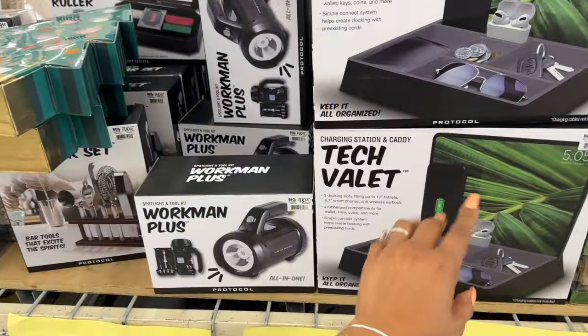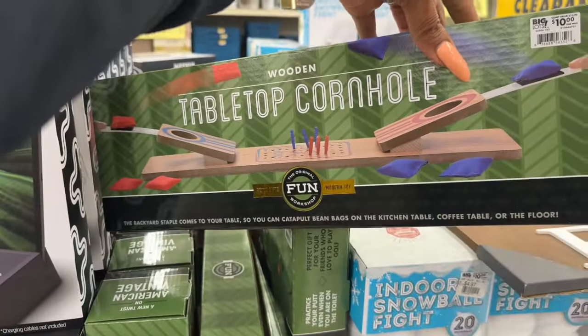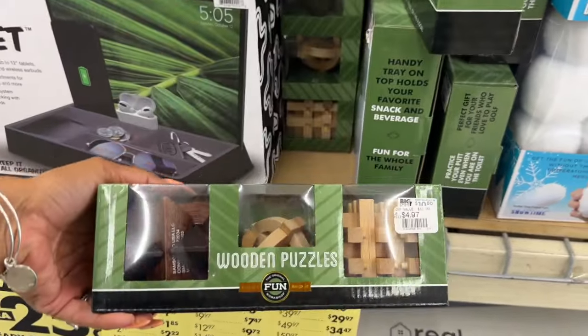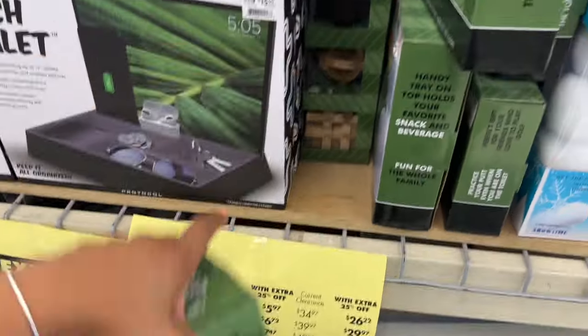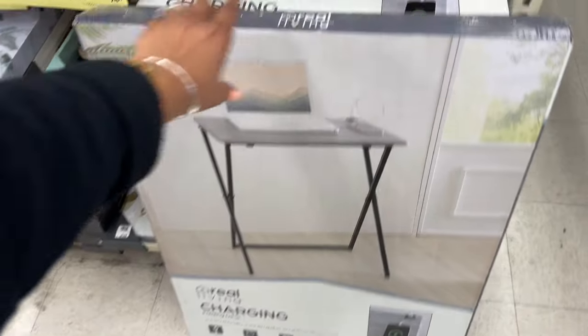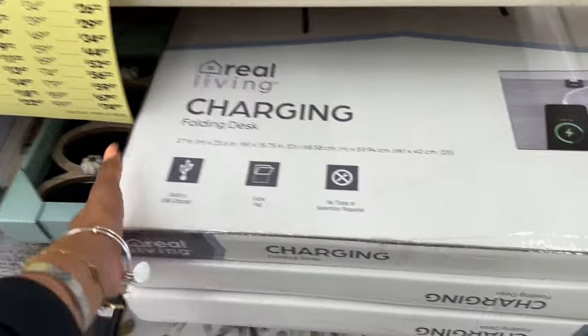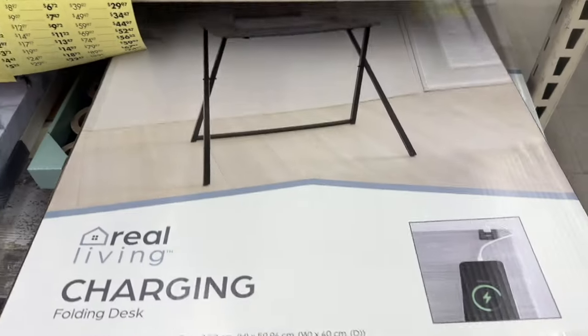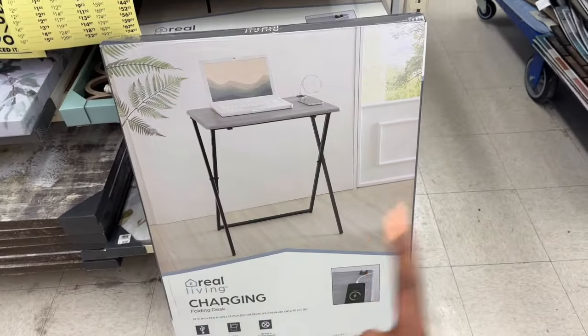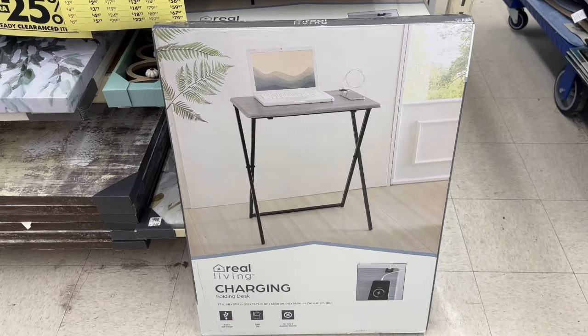These are $4.97, half off so $3.72, plus you're gonna take an additional 25%. I thought this was kind of cool — the folding desk, also on clearance. I don't know what the price is, I'm very curious. I wish I could tell you guys, but of course the stuff I like I can never find a price on — but it's pretty cool with the additional 25% off.